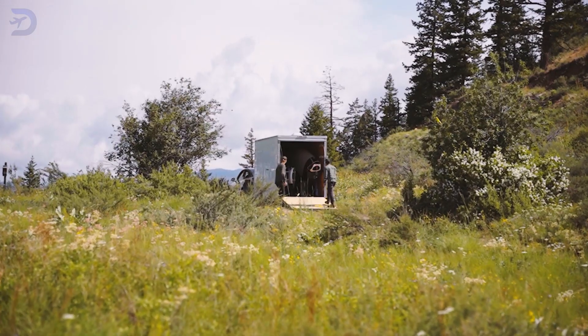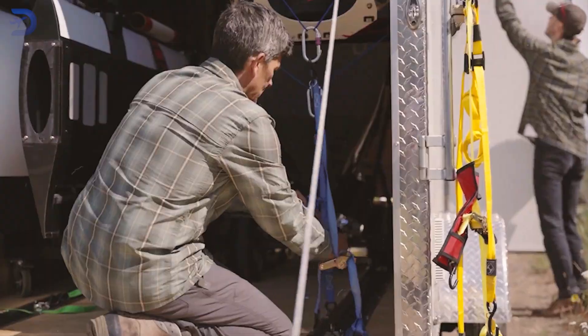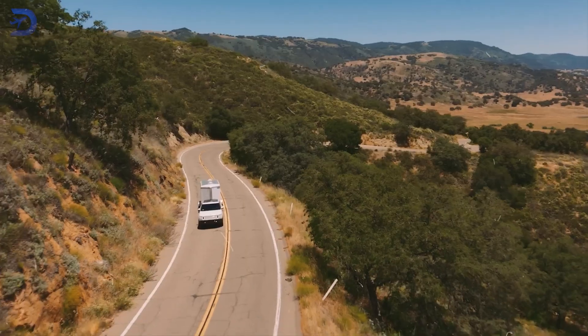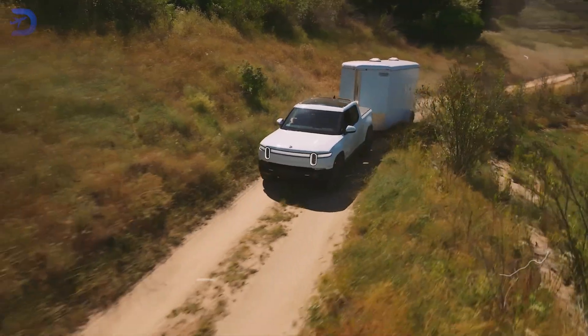When it's time to transport or store the Helix, it can disassemble to fit in a 16-foot trailer. Reassembly takes just 30 minutes, making it easy to bring along wherever adventure calls.